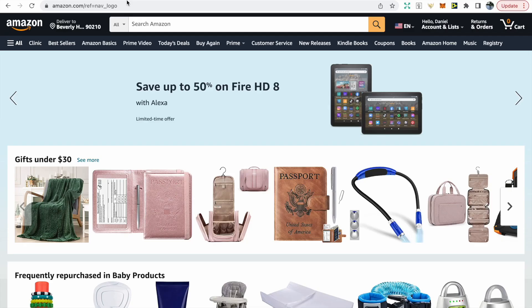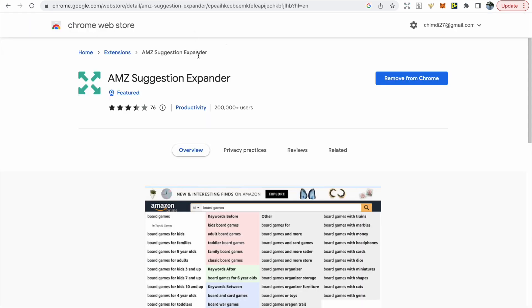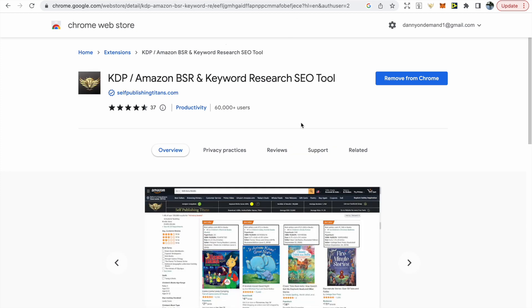When creating a book I always like to do the initial research on Amazon rather than using any paid tools. The first tool I like to use is AMZ Suggestion Expander — it's going to give you a lot more keywords when you're using the search bar for more ideas.